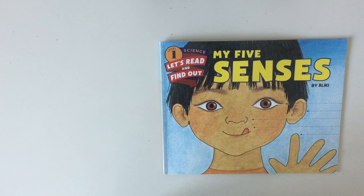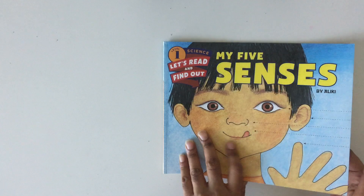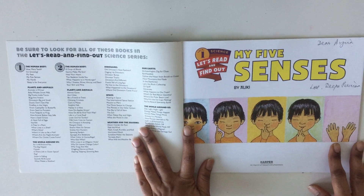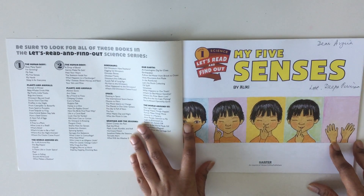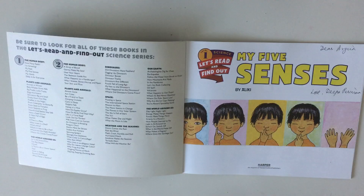Hey kids, we're getting into exploring mode today! So little scientists, are you ready to see what we have in this book? I'm sure you are. Let's read 'My Five Senses' by Aliki.